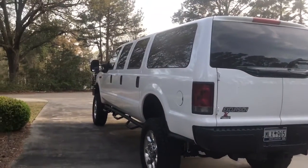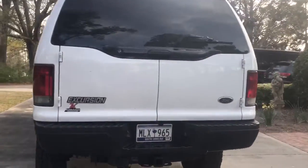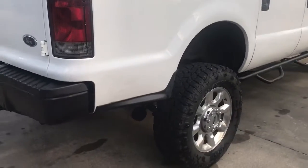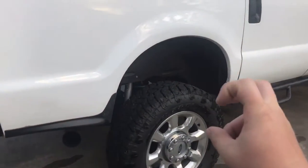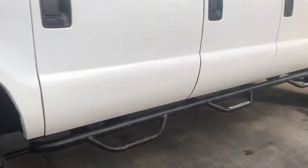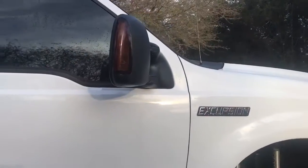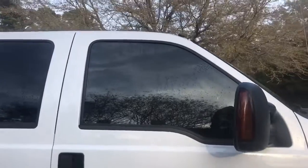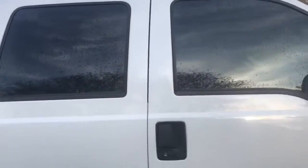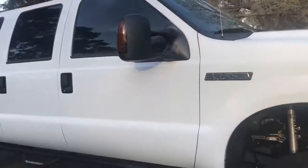It does roll coal pretty tremendously. I do have a tuner in it, but I only use it for gauges and temperature readings. It has been deleted — I mean, like I said, fully bulletproofed. I have so much money in the engine and the Kelderman system and the stretch itself — I really did want to do this right.